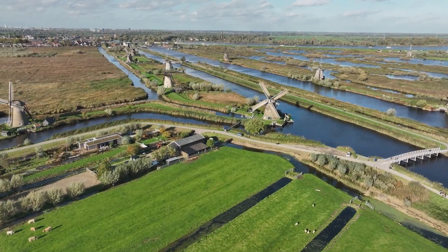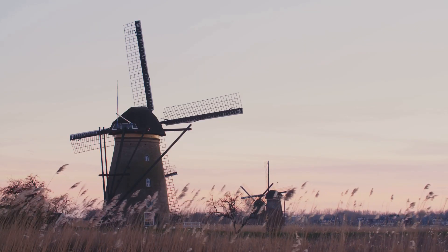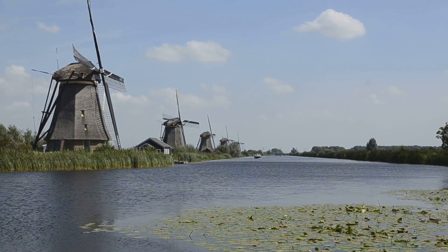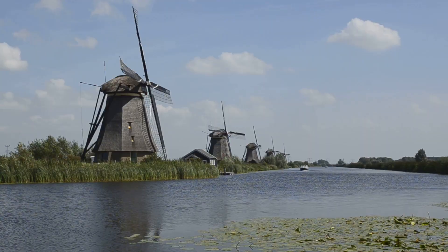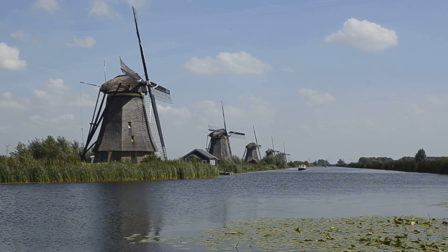Picture this: a land carved from water, where windmills stand tall against the horizon. This is Kinderdijk-Elshout, a UNESCO World Heritage Site in the Netherlands. Here, 19 majestic windmills dating back to the 18th century grace the landscape.